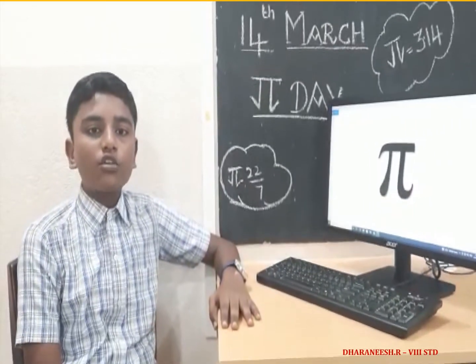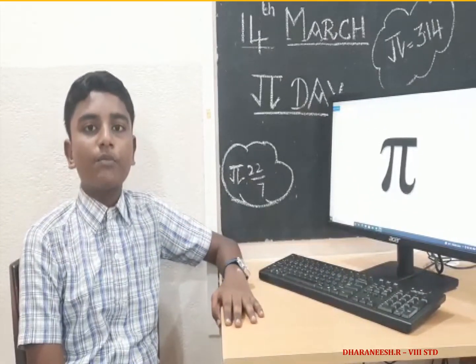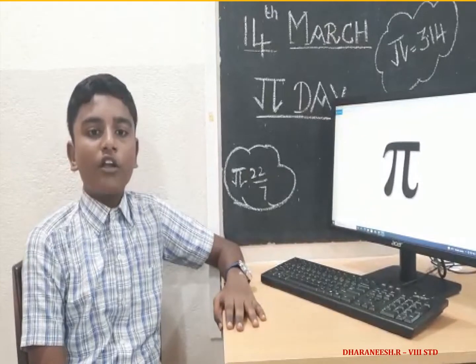The symbol has a lot of secrets. It stands for the number that never ends. Yes, it is an infinite decimal number. The value of pi is 3.14159265358979 3 and so on.